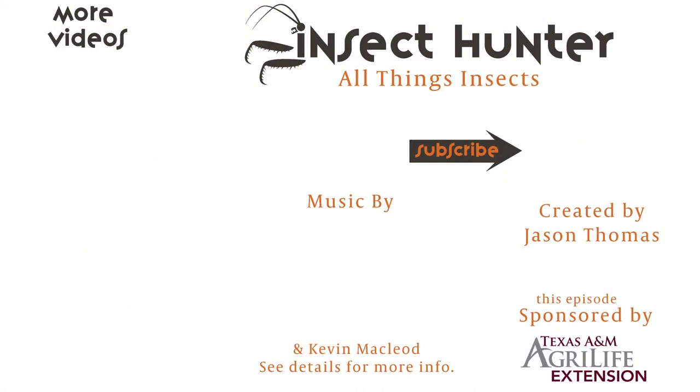Thanks for coming along on this adventure with me. If you have any comments or questions, leave those below, and like and subscribe so you can tune in next time for our next adventure with all things insects.